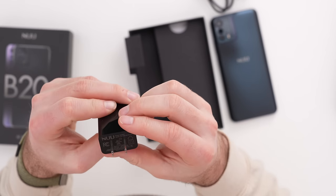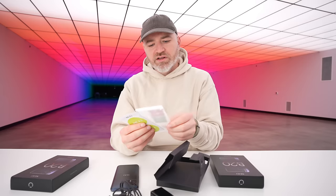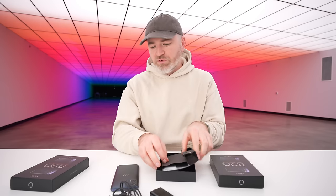In the box is an 18-watt power brick, and as a bonus there's a tempered glass-style screen protector included. Nice little bonus — not gonna complain.